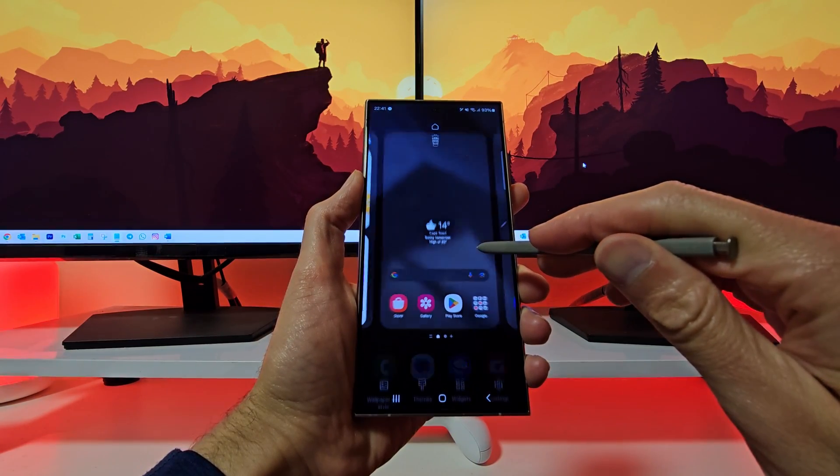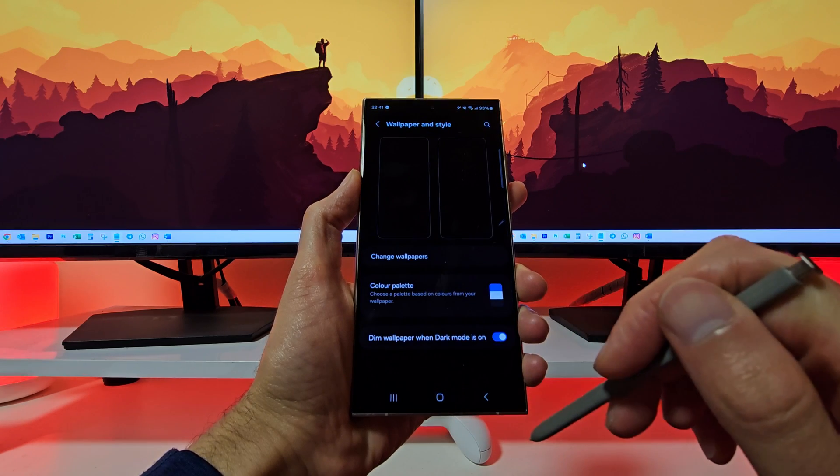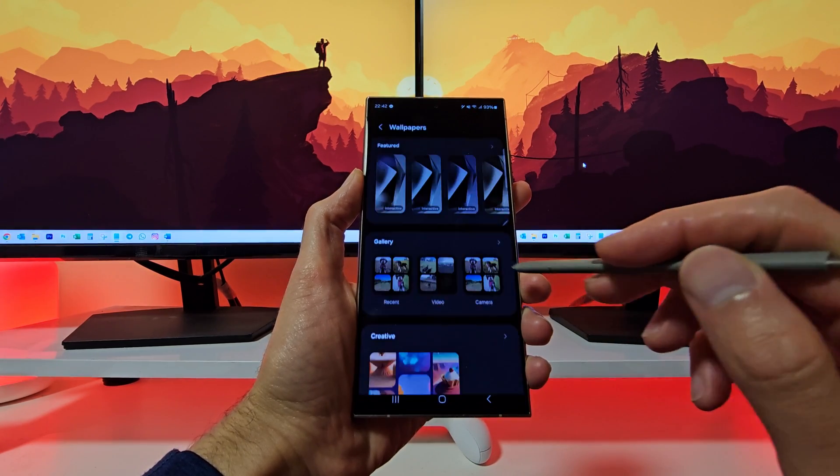Looking for a new wallpaper? With Generative Wallpaper, you can generate a new wallpaper from AI using just a few words.